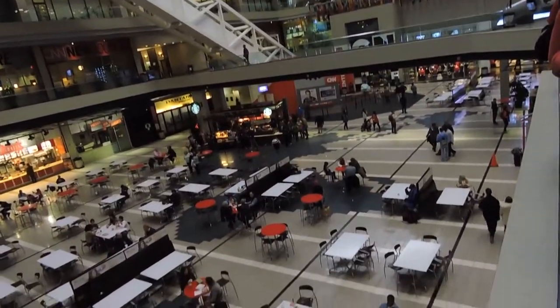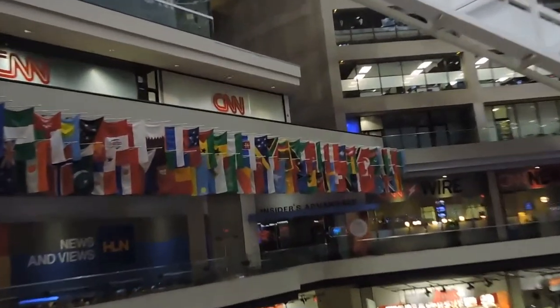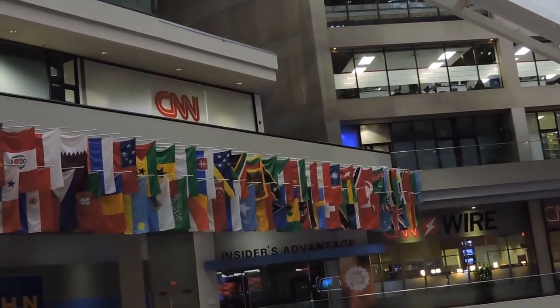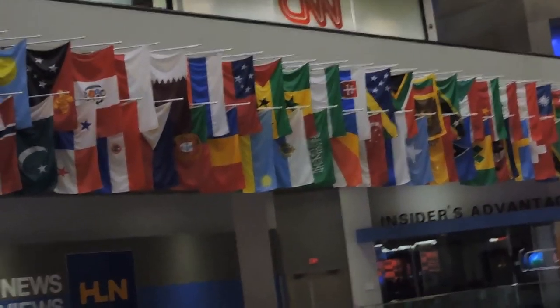Now we need a bigger space to do our broadcast from, so CNN bought this building in 1986, and the first broadcast came out here in 1987. So that means we don't have that ice skating rink on the floor below us anymore — we have the food court. Pretty fair trade.